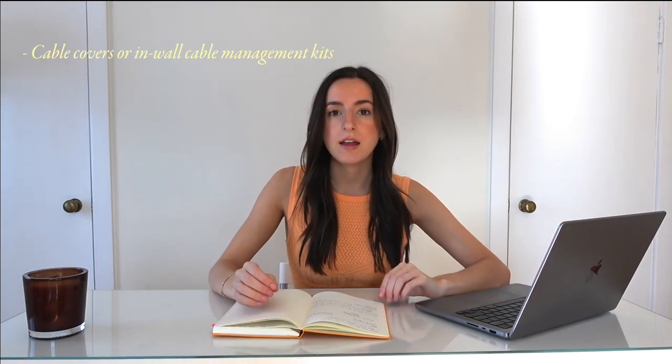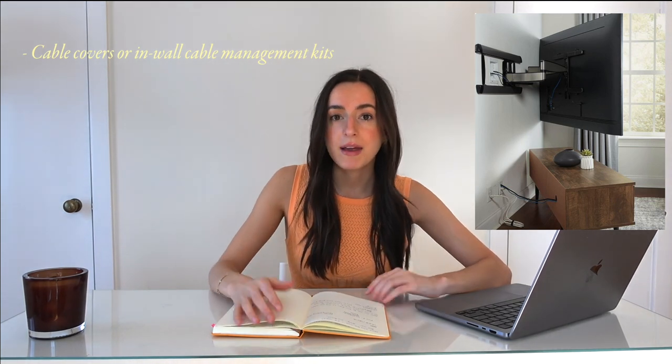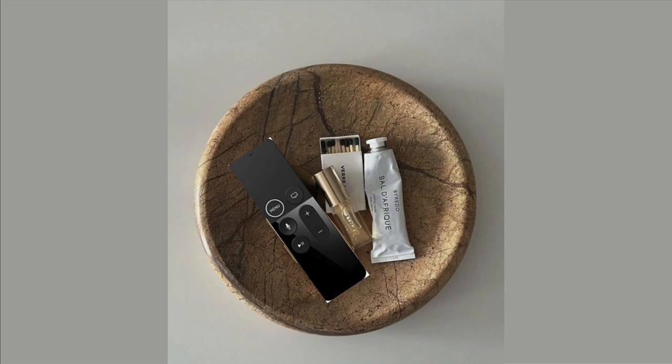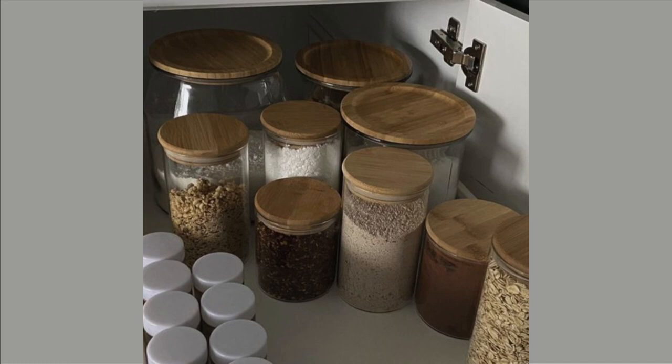Obviously it's still important to keep your space functional. Use cable covers to hide your TV cables from your wall-mounted TVs or wall-mounted sconces. You can easily paint these covers to match the paint on your wall. You can hide your TV remote in your coffee table drawer, but if you're someone who likes to quickly grab their remote, put a decorative tray or dish on top of your coffee table. Remove original containers and packaging from items on your countertops and place them into refillable containers.